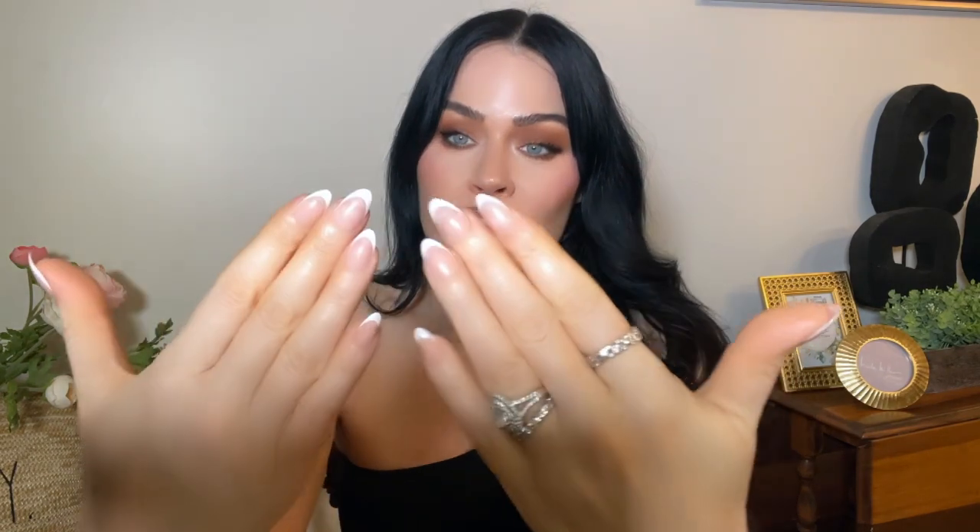Look at these nails I got today — these are from Glamnetic. They are so natural looking and hopefully they'll last a long time. I've found that press-on nails last longer when they're shorter, because they don't get pulled on things. My previous ones from OPI were on for about two weeks.